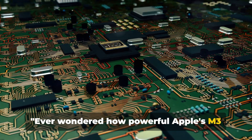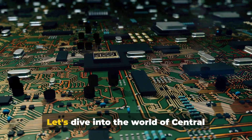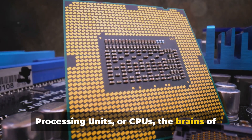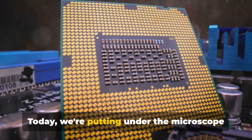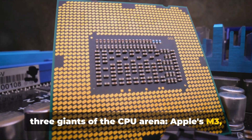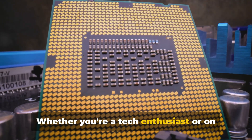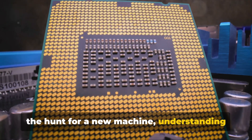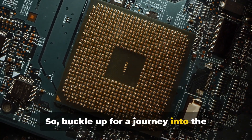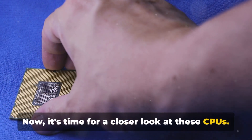Ever wondered how powerful Apple's M3 CPUs are compared to Intel and AMD CPUs? Let's dive into the world of Central Processing Units, or CPUs — the brains of our computers. Today we're putting under the microscope three giants of the CPU arena: Apple's M3, Intel, and AMD. Whether you're a tech enthusiast or on the hunt for a new machine, understanding these differences is key. So buckle up for a journey into the heart of your computer, and a closer look at these CPUs.